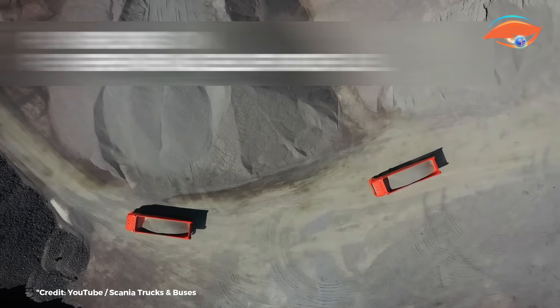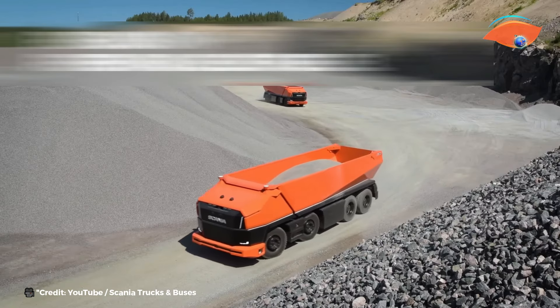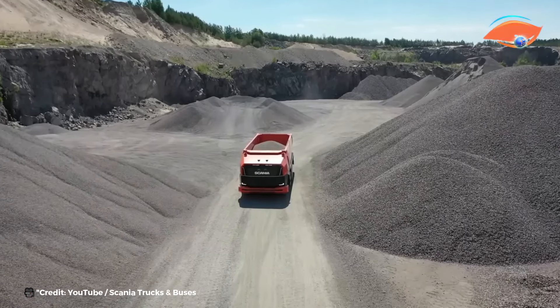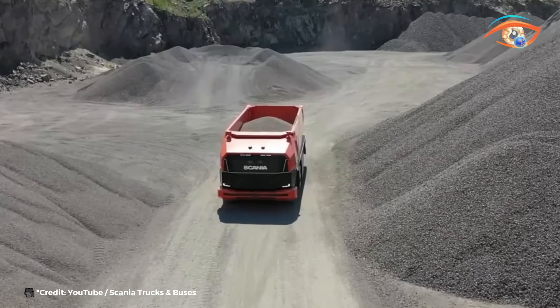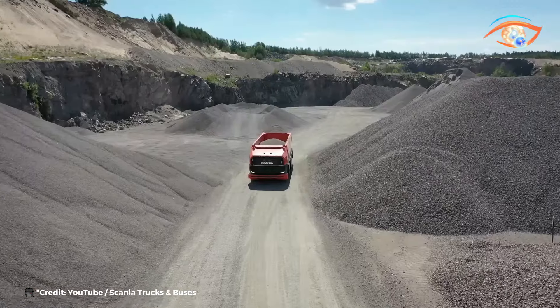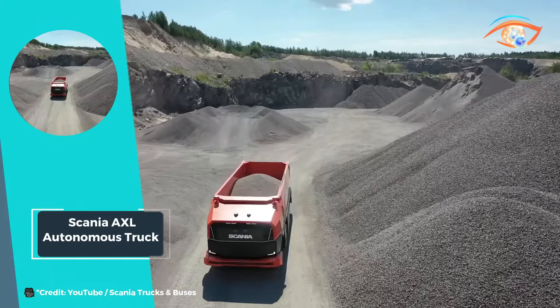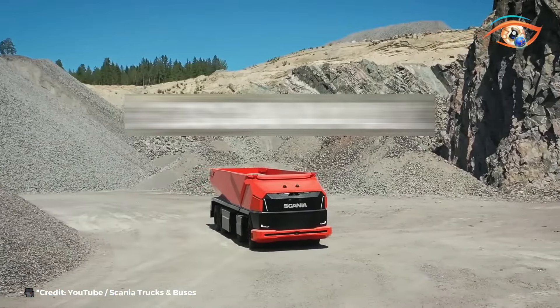It promises to reduce costs and minimize environmental impact. As cities evolve and demand for smarter, more sustainable transportation solutions grows, the Scania AXL emerges as a pioneering force, reshaping the landscape of mobility for generations to come. With its innovative design and multifunctional capabilities, it heralds a new era of autonomous transportation, driving us towards a more connected and sustainable future.